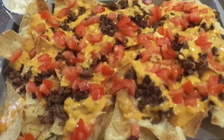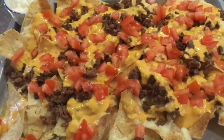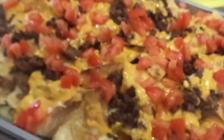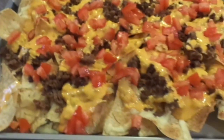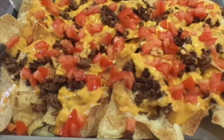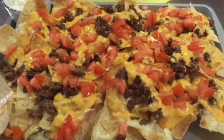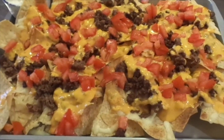Hello there, my darlings! This is what we're having for dinner tonight: nachos! There's some sour cream on the side. I do have a video of how to make nachos — if you want to check that out, maybe I'll try to link it below.